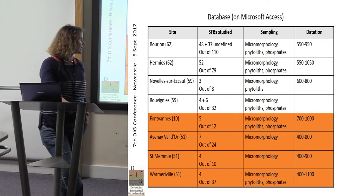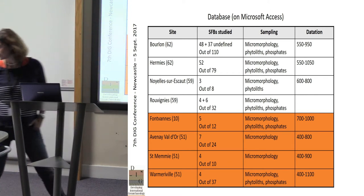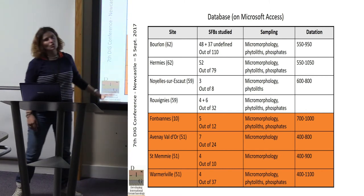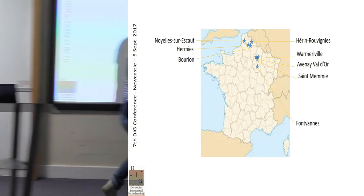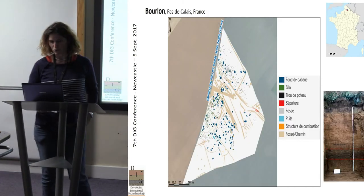These sites are mostly early medieval, and the others are from Champagne because for the past two years I have been working exclusively on Champagne sites. The sampling strategy was very different from each site. Some sites had an extensive environmental approach — phytoliths and phosphates coupled with micromorphology — but in Champagne we don't often use those approaches, so we only have micromorphology, which is a bit limiting. The sites are located in the north and east of France.